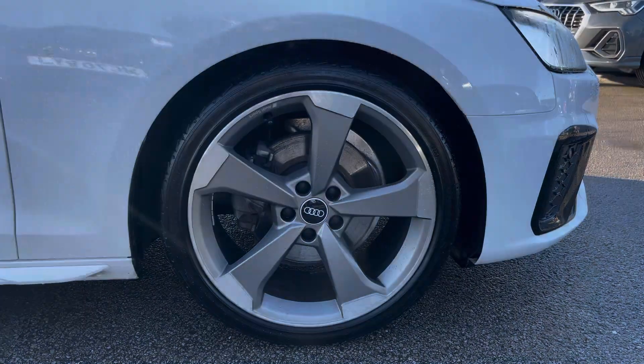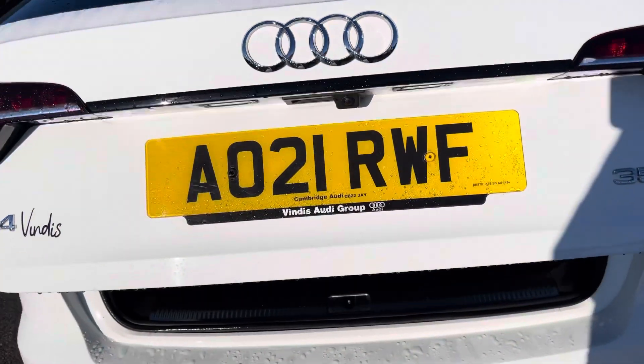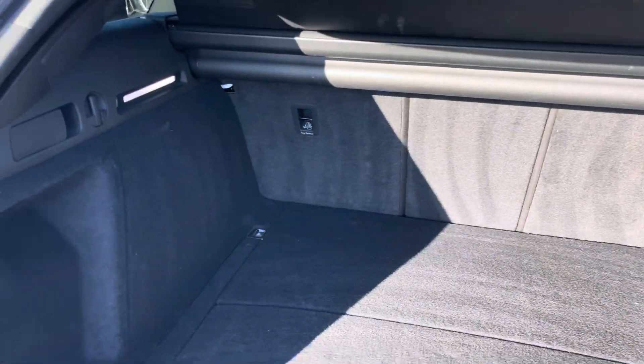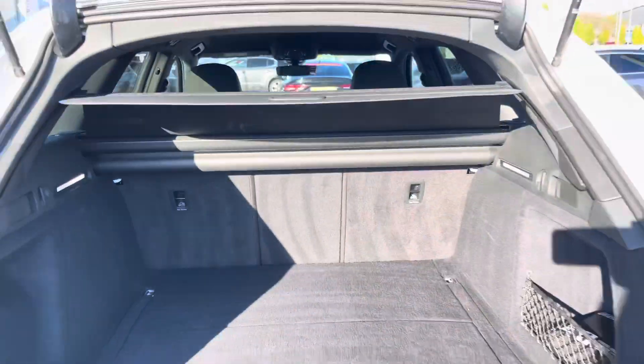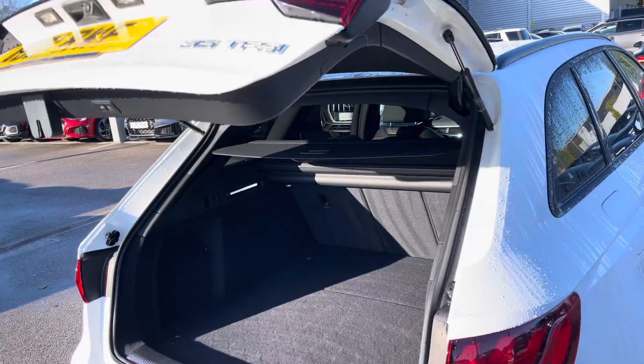Moving around to the rear of the car and taking a look in the boot space, it certainly does not disappoint — with a very large and spacious boot, which is perfect for your weekly shop and any luggage you may need to carry. For any larger items, the rear seats also fold down, and of course this boot also benefits from an electronically operated tailgate, which is perfect for when your hands are full.